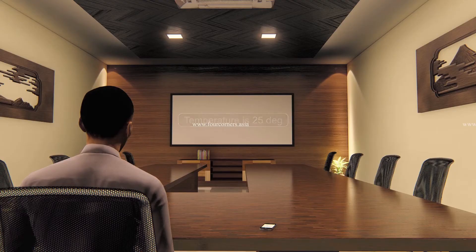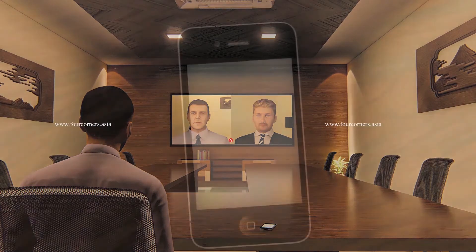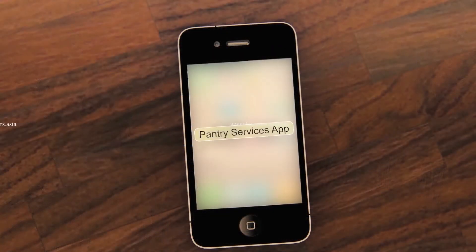A smart audio visual system is now offered at a higher level of expertise and control. The user's mobile is used for controlling the services inside the meeting room. While the user is busy in the meeting and would like to order some tea and snacks, the user can use the same mobile app with pantry services to order and track.